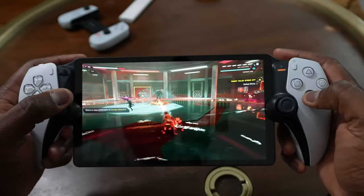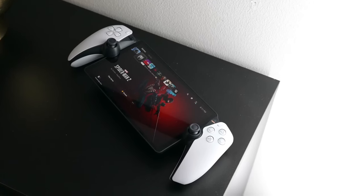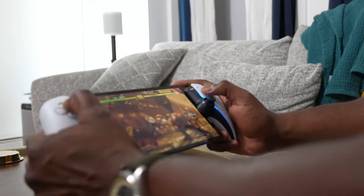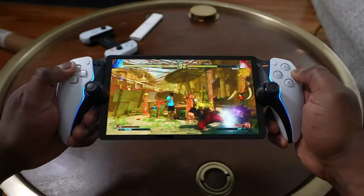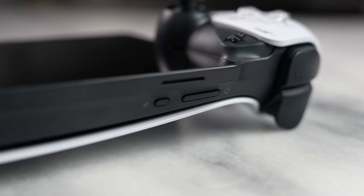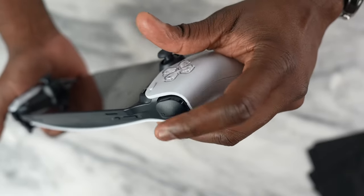The PlayStation Portal is a portable device that connects to your PS5 console via Wi-Fi and allows you to remote-play compatible games on its 8-inch LCD screen. The device has a 1080p resolution at 60 frames per second, which is pretty impressive for a handheld device. I wish they had added an OLED display instead of LCD, but the video quality is still very impressive. It also features the DualSense wireless controller, which has haptic feedback and adaptive triggers that enhance the gaming experience.